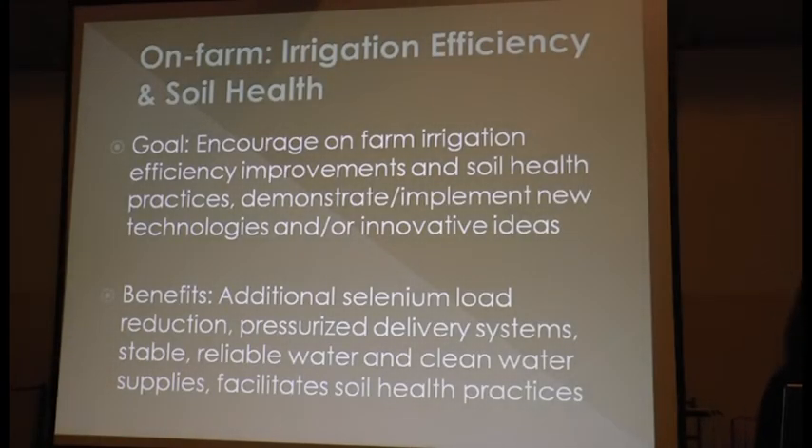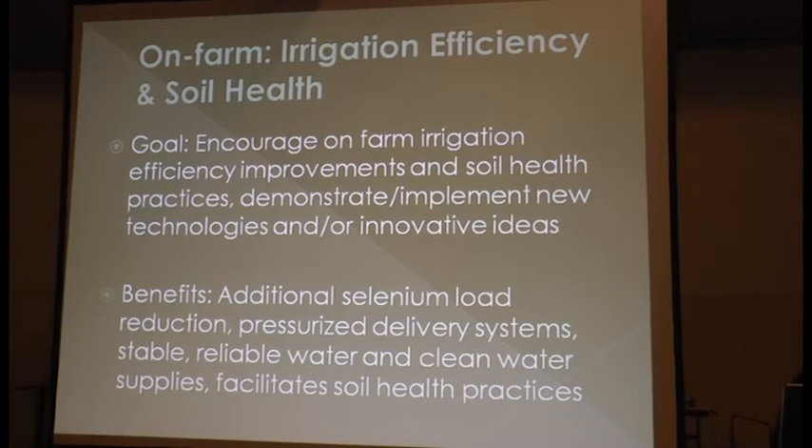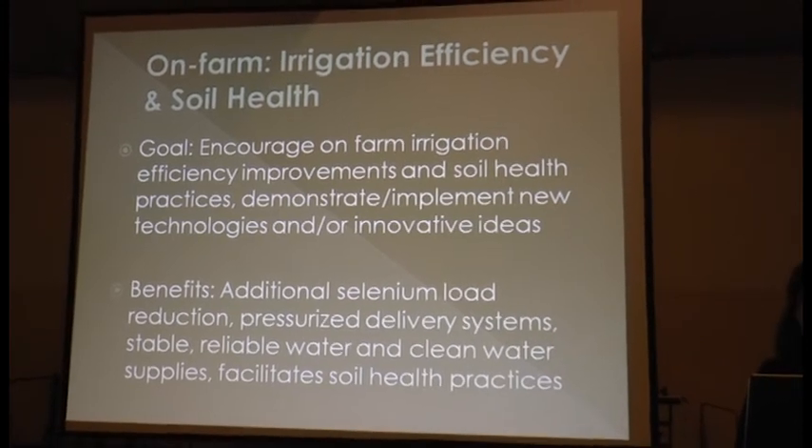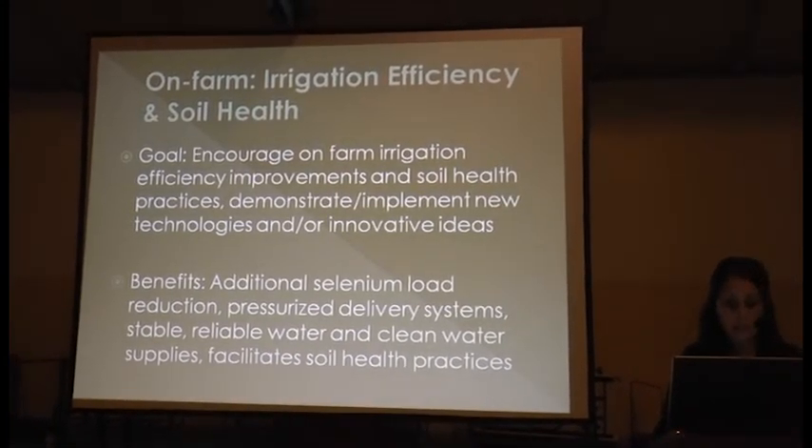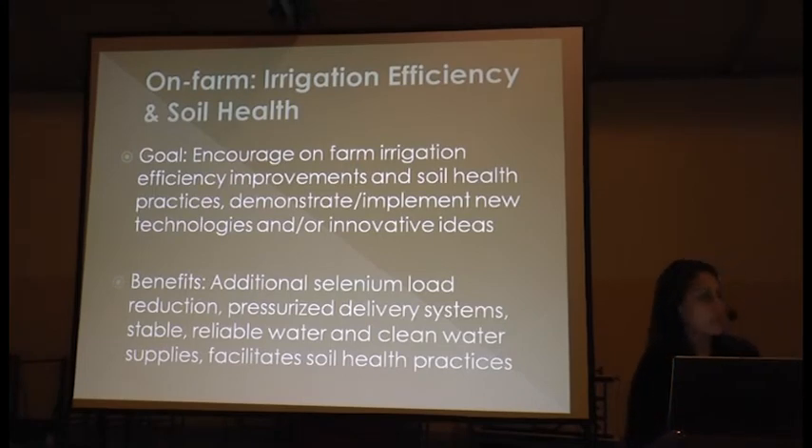On-farm irrigation efficiency and soil health: our goal is to encourage on-farm irrigation system efficiency so that we can implement soil health practices and demonstrate new technologies and innovative ideas. The benefits include selenium load reduction, pressurized delivery systems, stable and reliable clean water supplies, and the ability to convert to more efficient irrigation technology and implement more soil health practices.